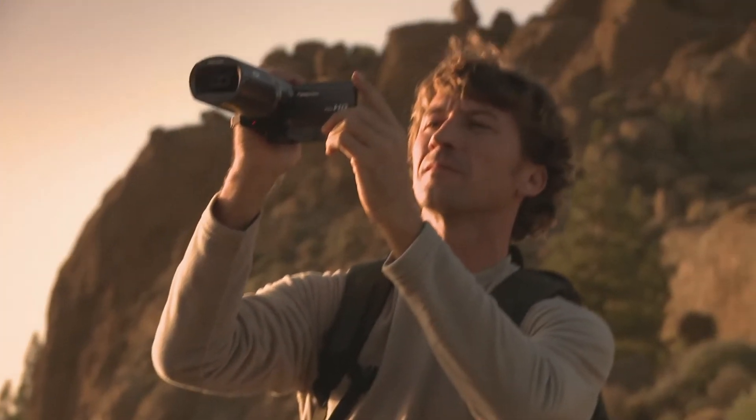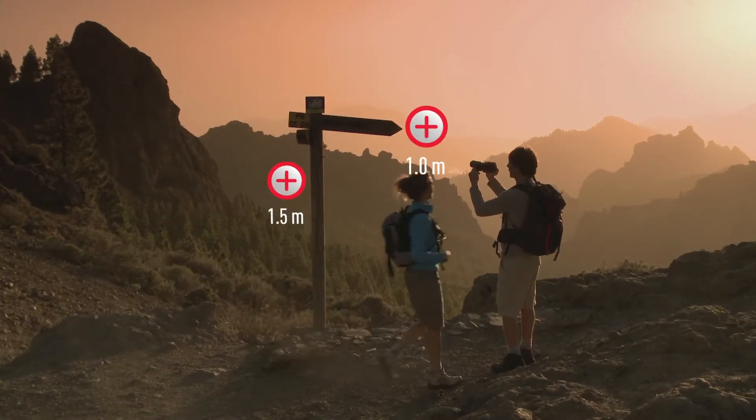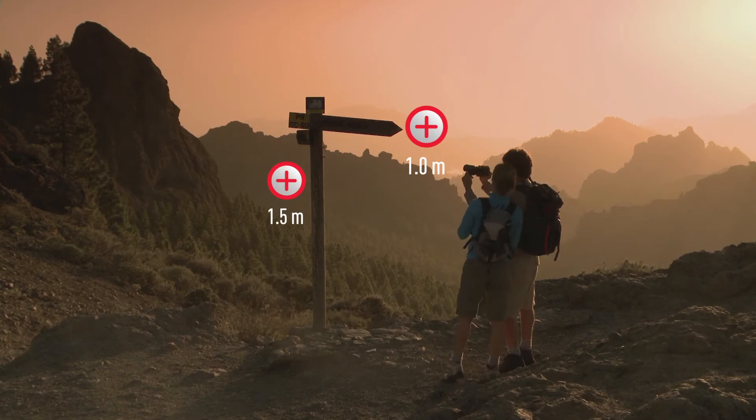Another attractive 3D effect is to combine a landscape shot with an out-of-screen effect. This way, you use the maximum depth of the camera.